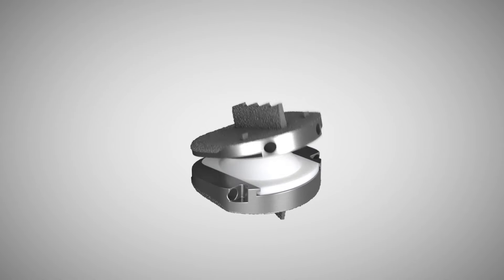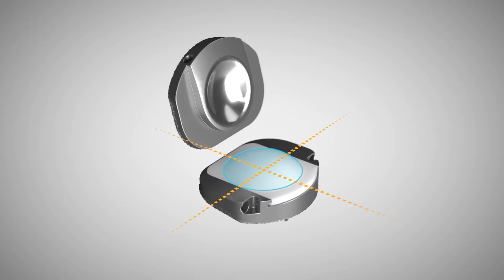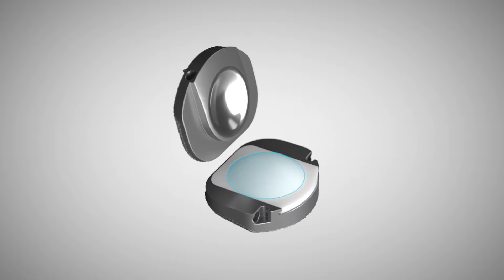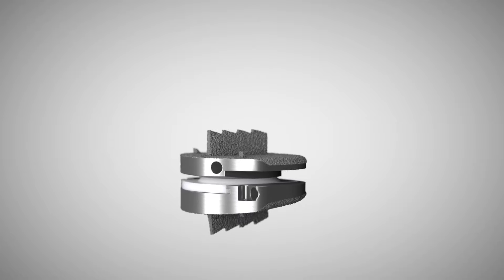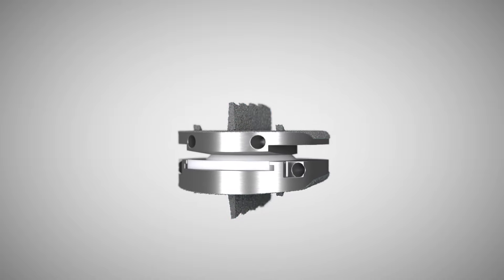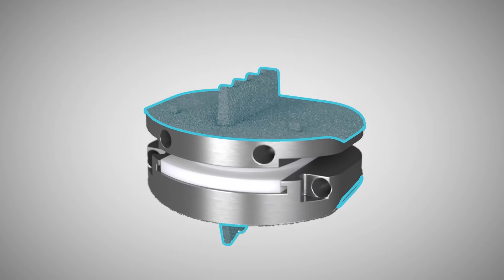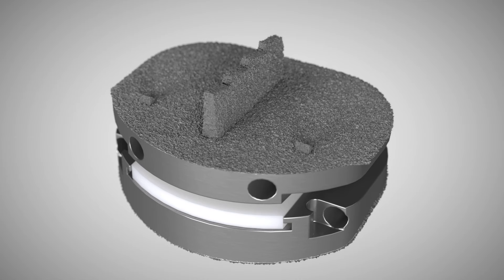The ProDisc-L implant is based on a ball and socket design with a semi-constrained fixed core, providing a fixed center of rotation and a physiologic range of motion. ProDisc-L endplates have patented central keels and lateral spikes for initial fixation to the vertebral bodies, and a plasma sprayed titanium coating on all bone contacting surfaces to promote bony integration.